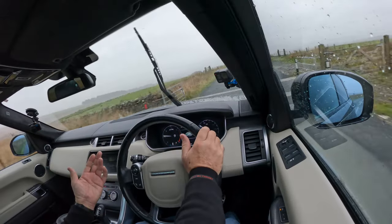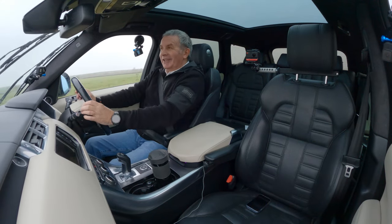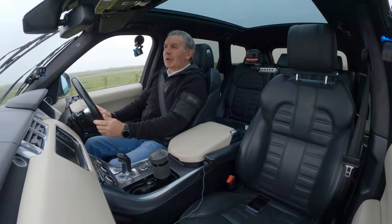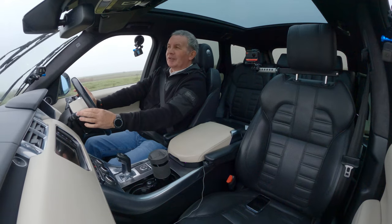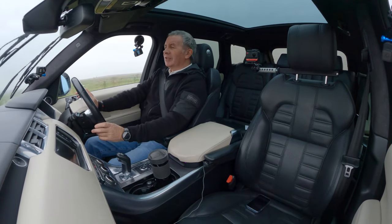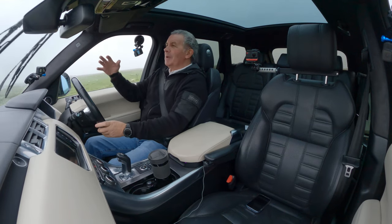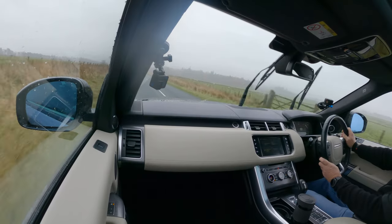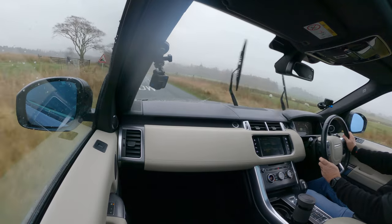Over the cattle grid — normally you go over one and it's like a machine gun going off in the car. You go over in a Range Rover and you can't feel anything. In some four-wheel drives with low-profile tyres you know it goes right through you, you can see it all through the cameras. They're just so good.